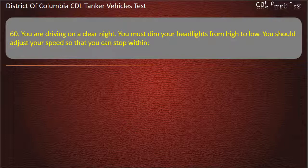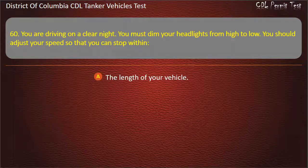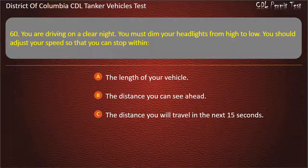Question 60: You are driving on a clear night. You must dim your headlights from high to low. You should adjust your speed so that you can stop within: The length of your vehicle; The distance you can see ahead; The distance you will travel in the next 15 seconds. Answer: The distance you can see ahead.